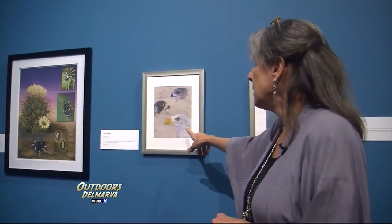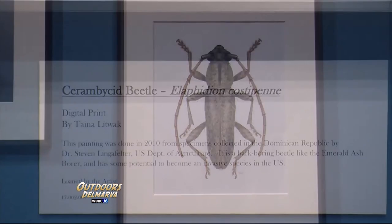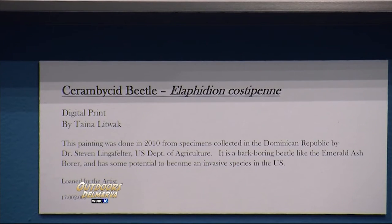Guest artist Tyna Litwack created the piece. She is a scientific illustrator who works for the Department of Agriculture at the Museum of Natural History, and has been an illustrator — mostly in entomology, but across many other subspecialties — for about 35 years. She's been at it her whole career.